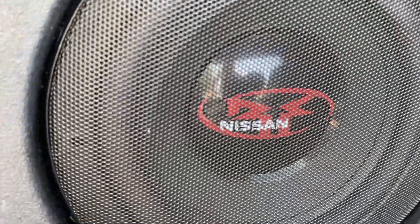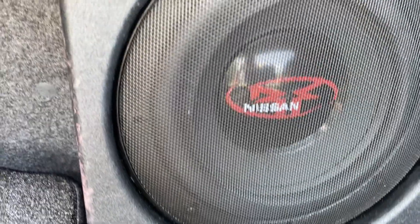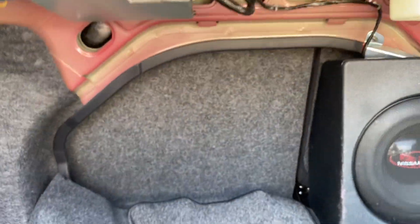Let's take a look at the inside. This mat right here was still in the plastic bag from the original owner — I unrolled it, it's brand new. It's got the Nissan factory Rockford Fosgate sub in it. There's the amp. This is all factory.